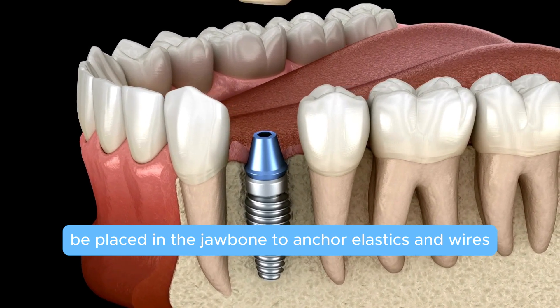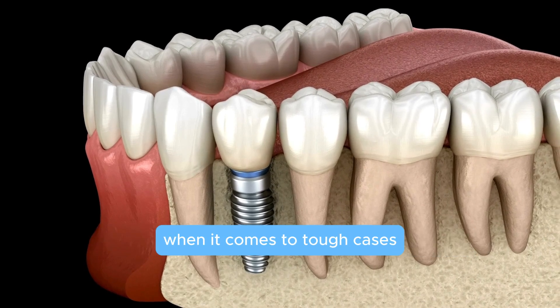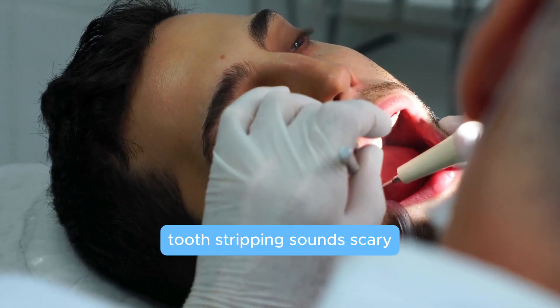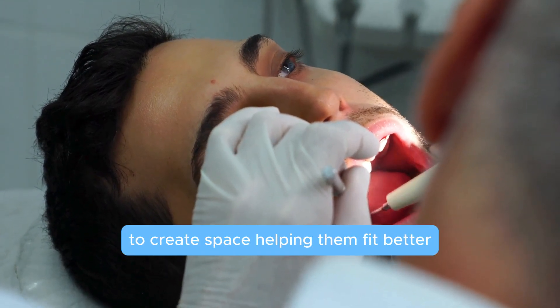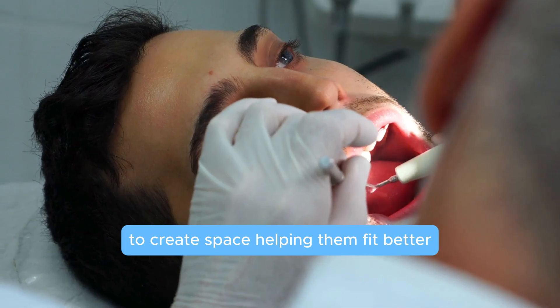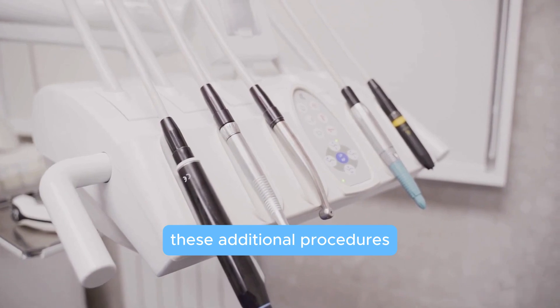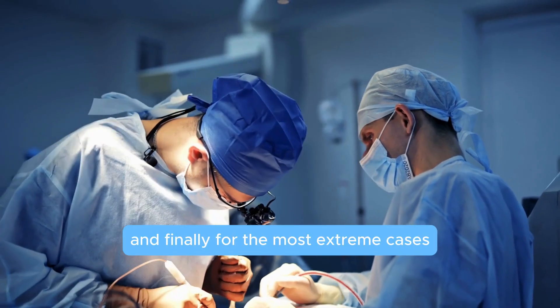Mini implants: for really stubborn teeth, tiny screws can be placed in the jawbone to anchor elastics and wires. It sounds intense, but they're mini heroes in tough cases. Tooth stripping sounds scary, but it's just a small amount of polishing between the teeth to create space, helping them fit better. These additional procedures can really help with challenging alignments.